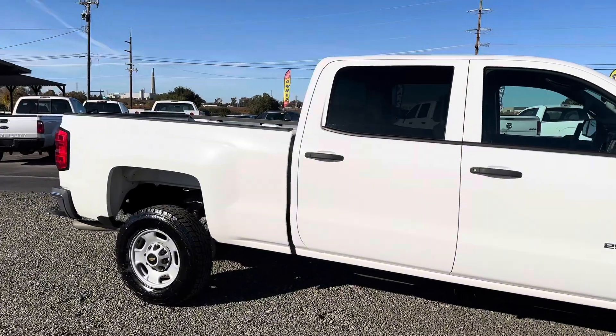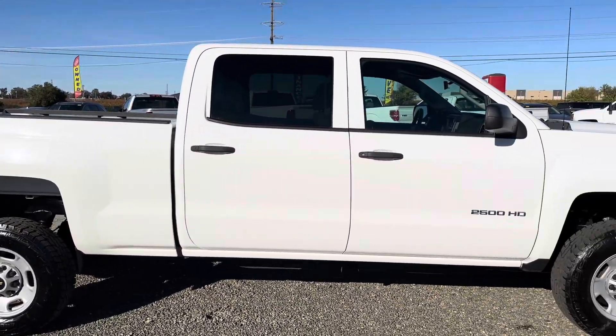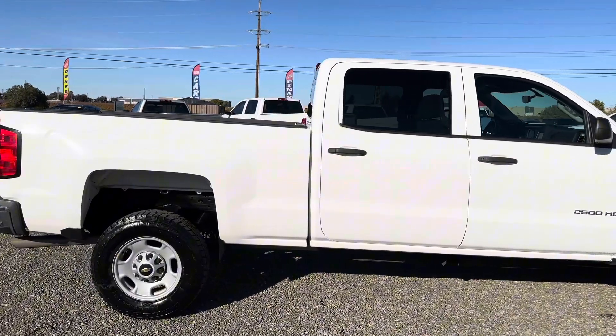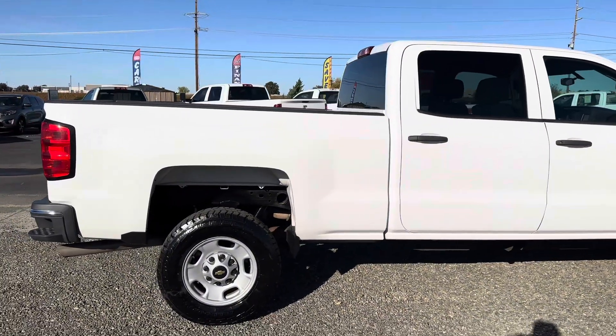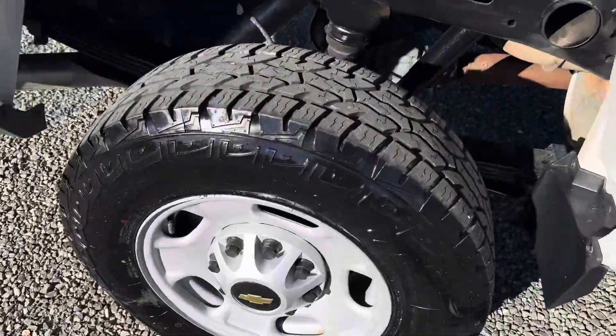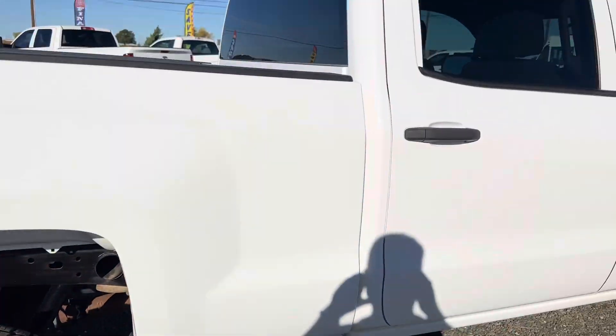This truck does have a brand new set of tires on it, all four corners. The truck is exceptionally clean — you can see in the video there are no blemishes on the truck. Here's a look at the inside of the tires. The frame is nice, clean, and rust free.